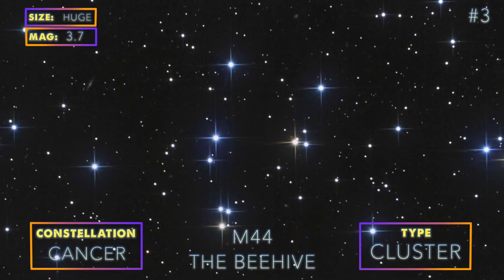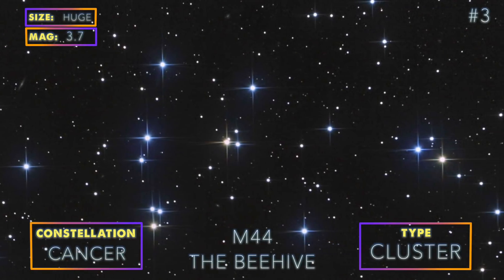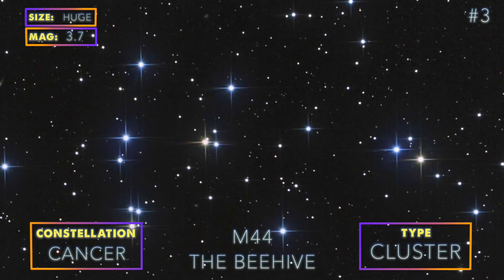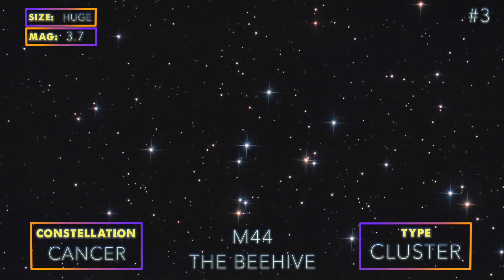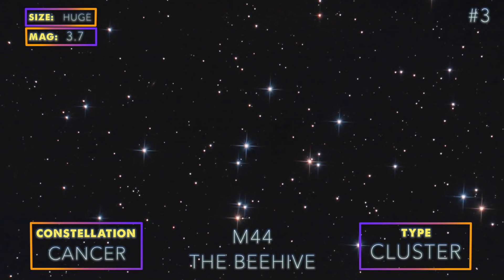M44 is the third brightest object in the Messier catalogue. It is possible to make M44 look quite beautiful in photographs depending on the types of star spikes your telescope spider vanes will produce.